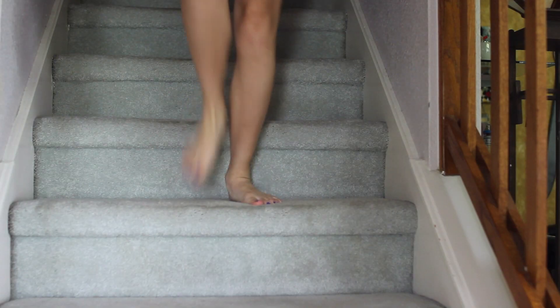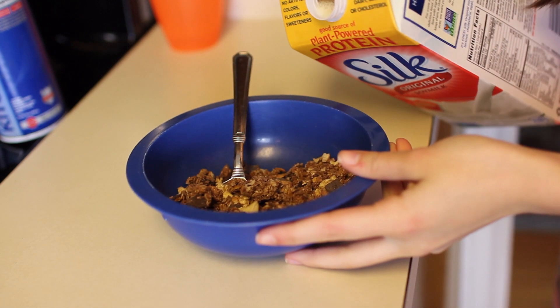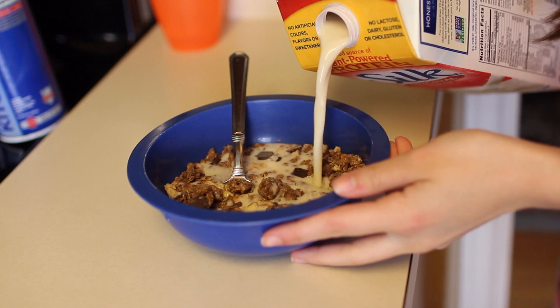Since I'm probably pretty hungry, I'm heading downstairs to get a nice little breakfast. I'm having some chocolate granola with original soy milk — it's one of my favorite cereals.